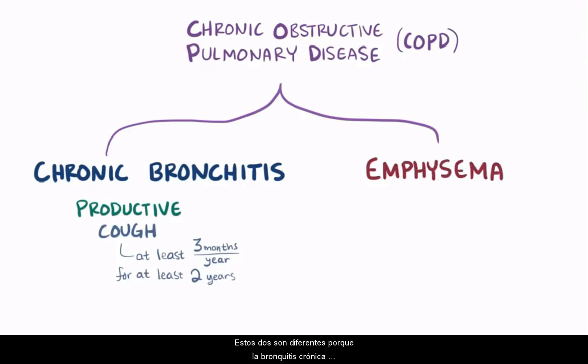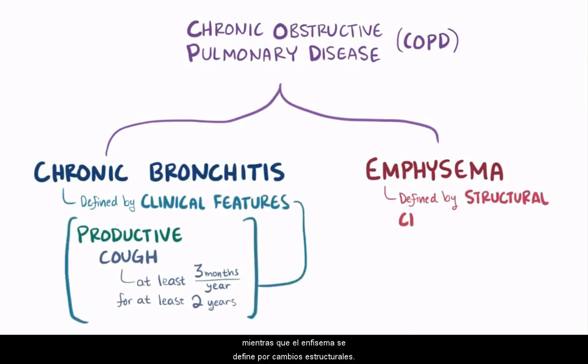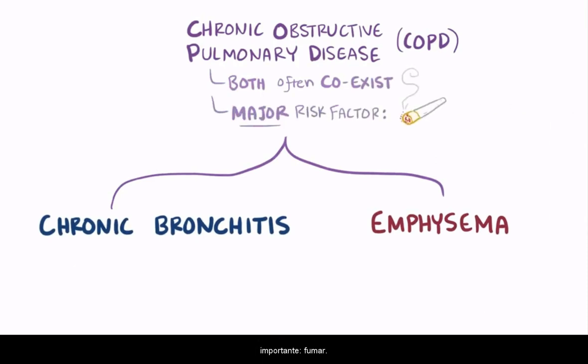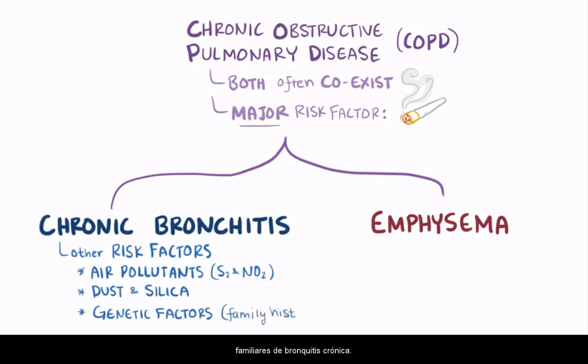These two are different in that chronic bronchitis is defined by clinical features like a productive cough, whereas emphysema is defined by structural changes, specifically enlargement of the airspaces. They often coexist, probably because they share the same major risk factor: smoking. Other risk factors for chronic bronchitis include exposure to air pollutants like sulfur and nitrogen dioxide, exposure to dust and silica, as well as genetic factors like having a family history of chronic bronchitis.